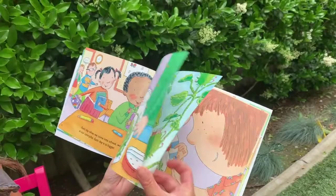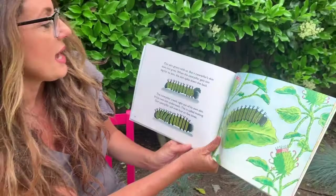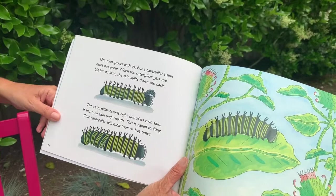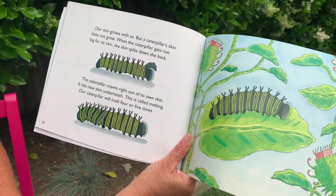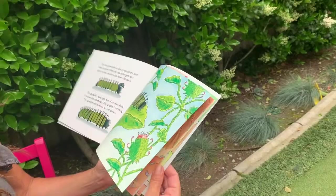First an egg, then a little comma, then a bigger comma, and then it got big and fat. Our skin grows with us, but a caterpillar's skin does not grow. When the caterpillar gets too big for its skin, the skin splits down the back and the caterpillar crawls out. It has new skin underneath — this is called molting. Our caterpillar will molt four or five times.